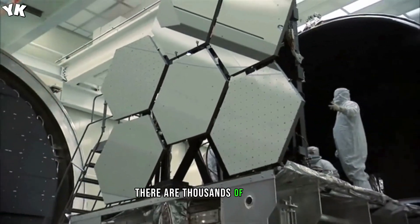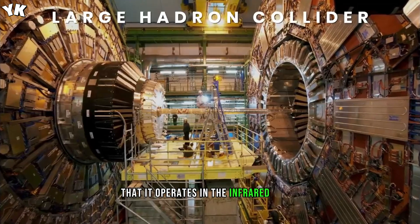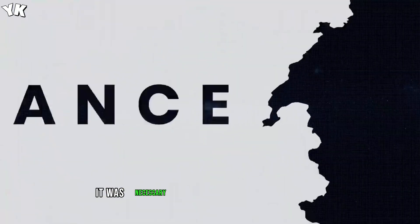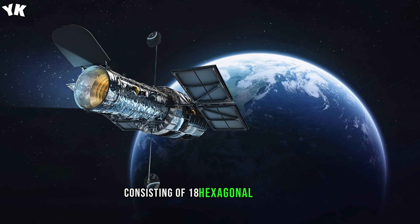There are thousands of articles and hundreds of videos about this new space telescope. Many of you probably know that it operates in the infrared range and is 100 times more sensitive than the famous Hubble Space Telescope. To build such a sensitive device, it was necessary to create the most complicated folding mirror consisting of 18 hexagonal segments.